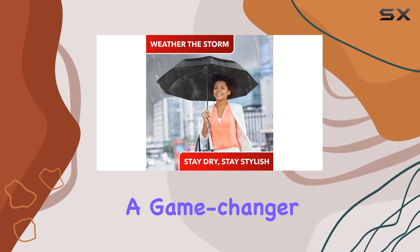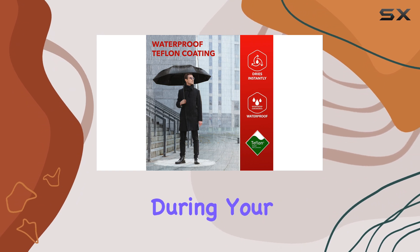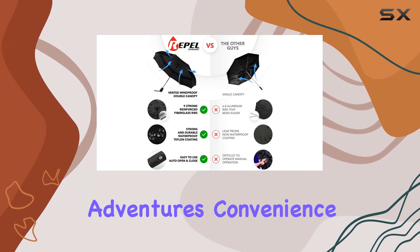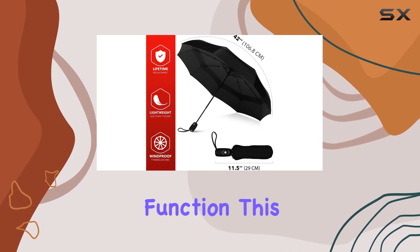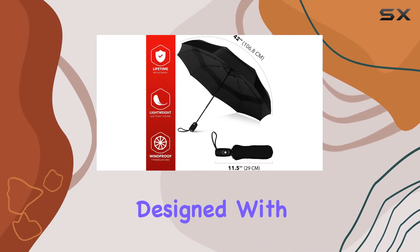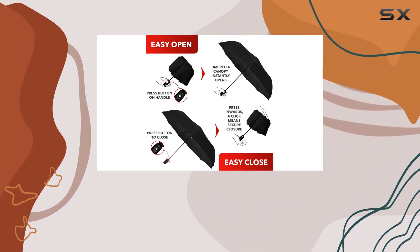This wind-resistant umbrella is a game-changer, ensuring you stay dry and comfortable during your adventures. Convenience is key with the Repel Umbrella's auto-open-close function. This collapsible umbrella is designed with ease of use in mind, allowing you to quickly deploy or stow it with just the press of a button.